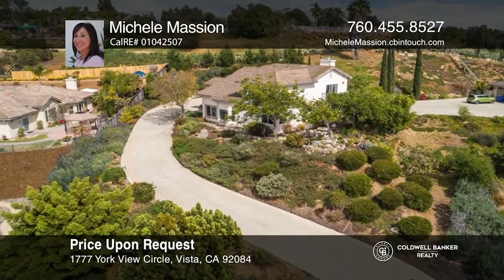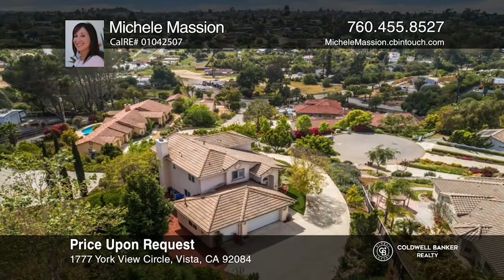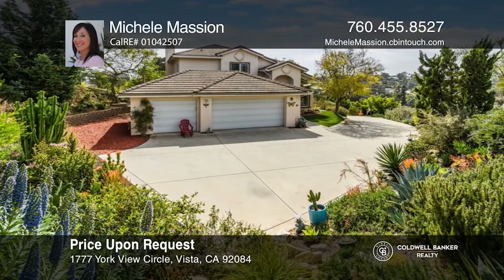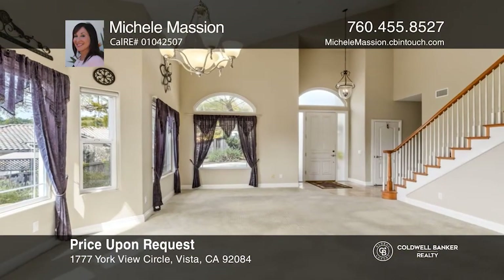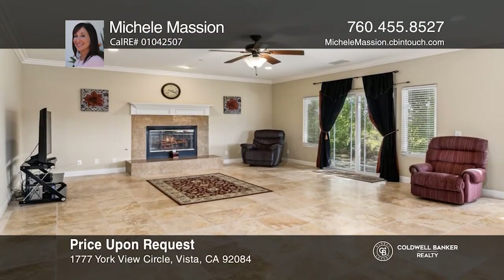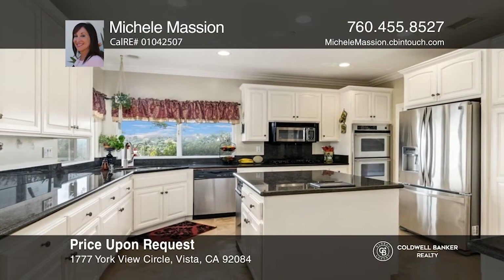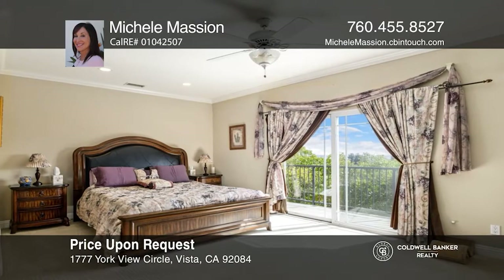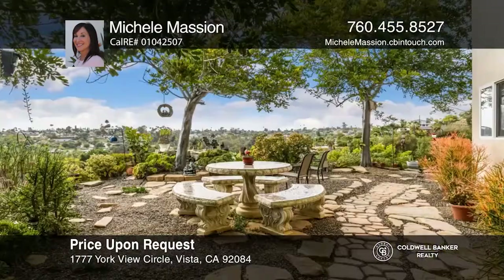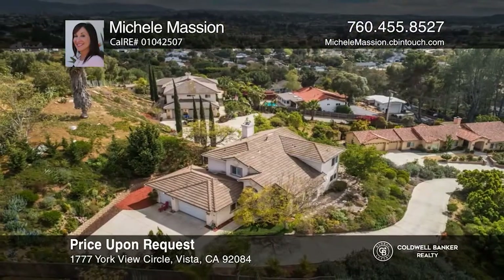York View Estates welcomes you to this fabulous home that sits on approximately half an acre at the end of a cul-de-sac. Upon entry, you will appreciate what this beautiful custom-crafted home has to offer, such as travertine floors and carpet in the living areas, slab granite kitchen counters, and much more. Enjoy amazing wide-ranging views throughout, including the master bedroom that has a private balcony and jacuzzi tub. Lush trees and beautiful landscaping around this home make for a private retreat, complete with a waterfall pond. Come see this gem today. Act now and make this home yours by calling Michelle Massian.